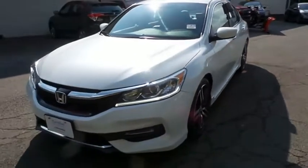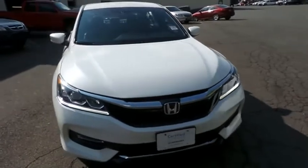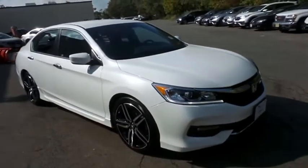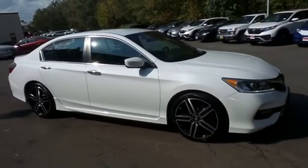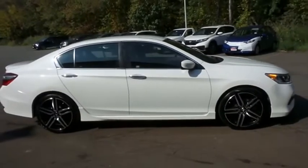Here we're taking a look at a gorgeous low-mileage 2017 certified pre-owned Honda Accord Sport Special Edition, finished in white orchard pearl paint with black leather seats, powered by a 2.4-liter IVTEC 4-cylinder engine and a CVT transmission.